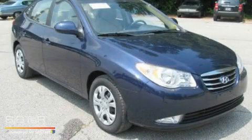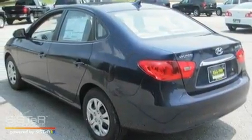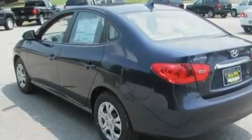This is a brand new 2010 Hyundai Elantra. It has a 2.0 liter 4-cylinder engine and a 4-speed automatic transmission.